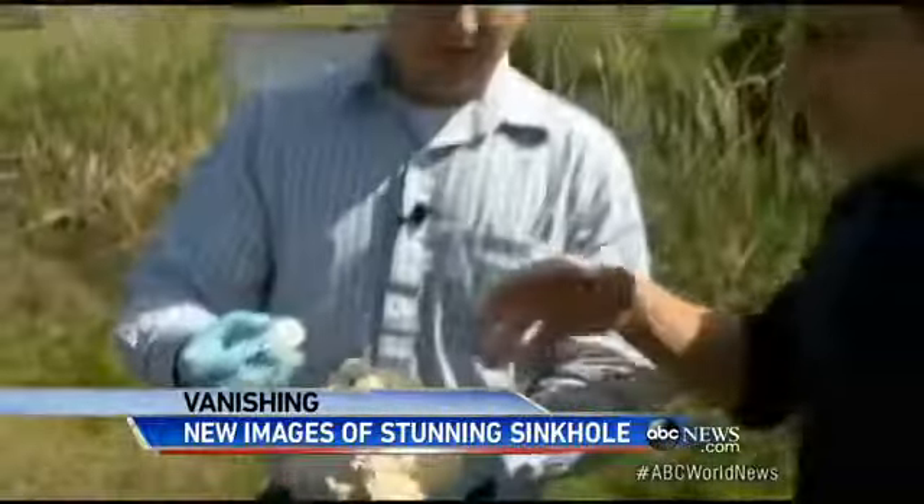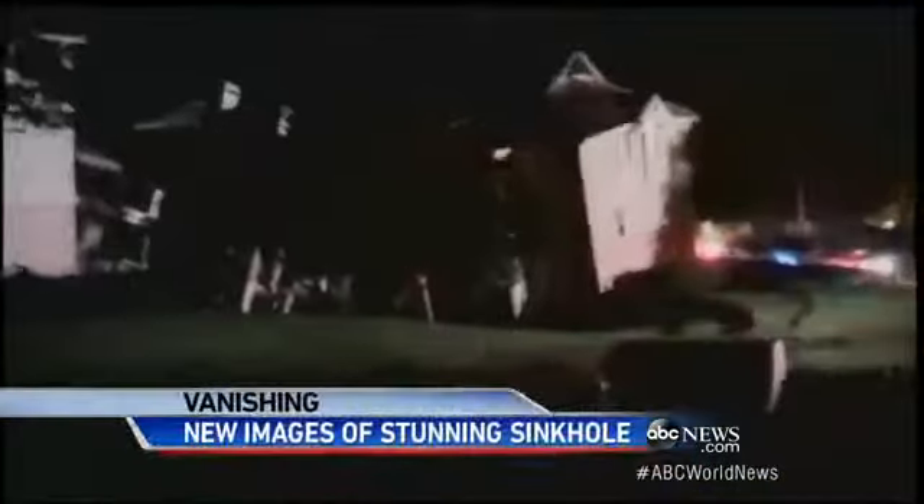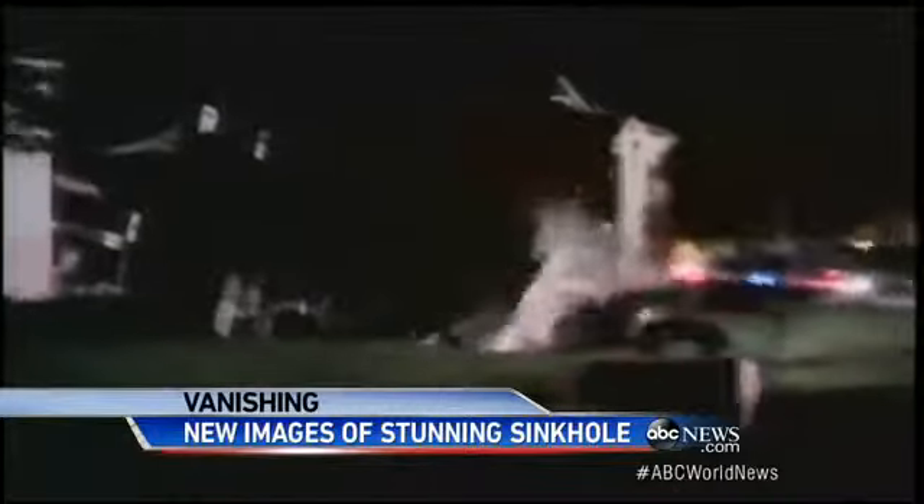They riddle the state of Florida because most of the state sits on porous limestone. It literally burns through the rock — now we're talking hundreds of thousands of years.